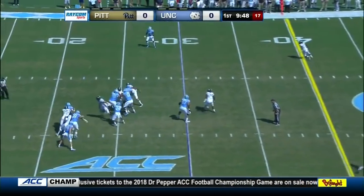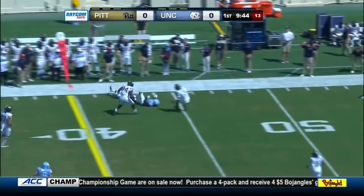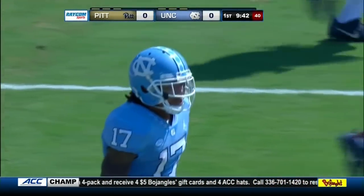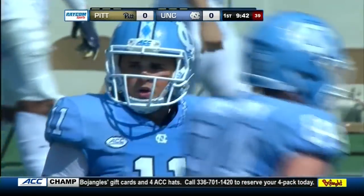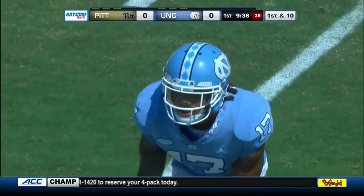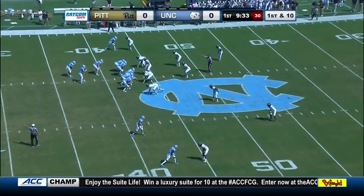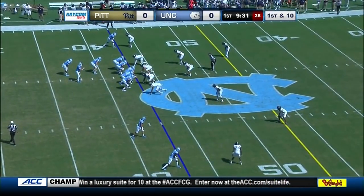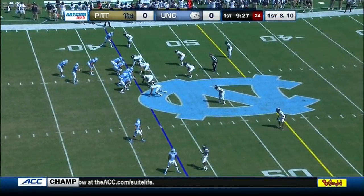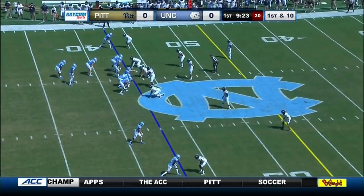They'll go razzle-dazzle. Elliott has to find a man in the flat — it's complete. Ratliff-Williams up the sideline, he's got first down yardage, up to the 43-yard line — 13 yards on the first play from scrimmage for the Heels. Excellent decision by Elliott: he gets pressure through the middle, finds his check down, which happens to be his best receiver. They faked a run play to Antonio Williams, wanted to take a deep shot, but pressure didn't allow it — a good decision by the quarterback to get the ball out.